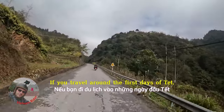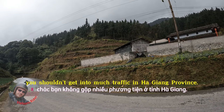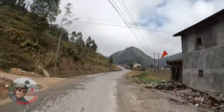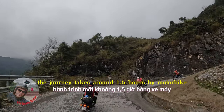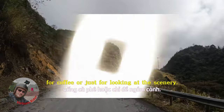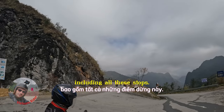If you travel around the first days of Tet or the Vietnamese Lunar New Year — late January or early February — you shouldn't get into much traffic in Ha Giang Province. Google Maps says the journey takes around 1.5 hours by motorbike, but trust me, you'll want to stop a lot on the way. I personally stopped plenty of times for photos, for coffee or just for looking at the scenery. We covered the 44 kilometers in about 4 hours including all these stops.